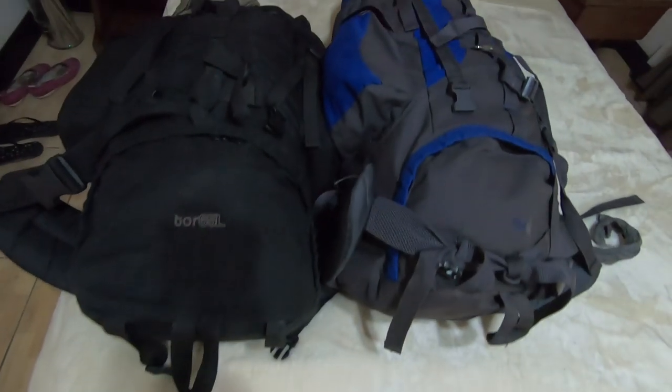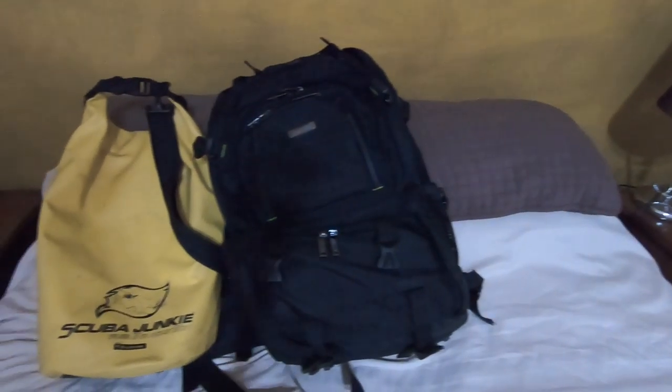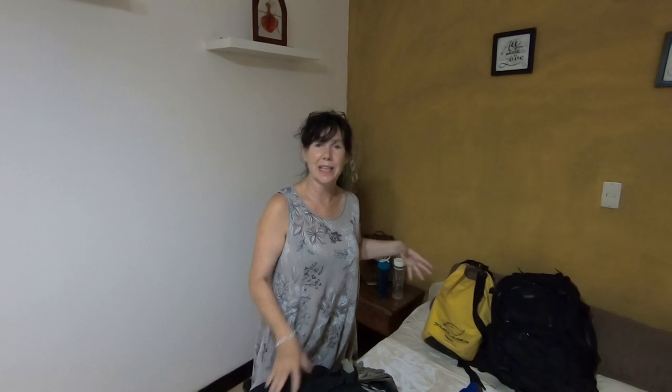We each travel with a 65-litre rucksack. Chris has a tech bag that he carries, and I have a dry bag that we use as a day bag to carry the cameras and tech we need for that day. Now it's time to empty our bags — we're going to lay everything out on the bed so you can see exactly what we have.